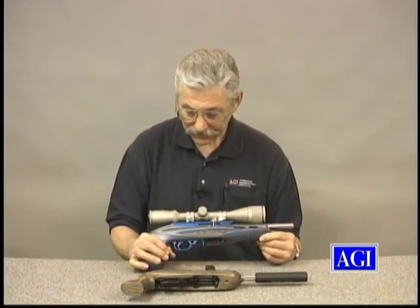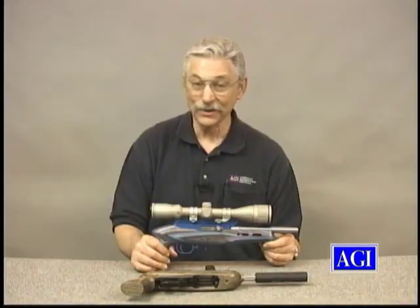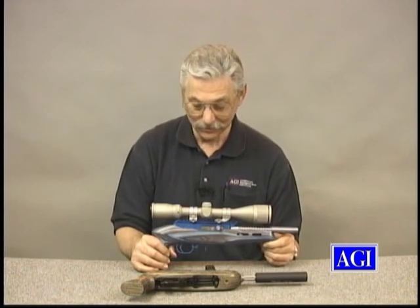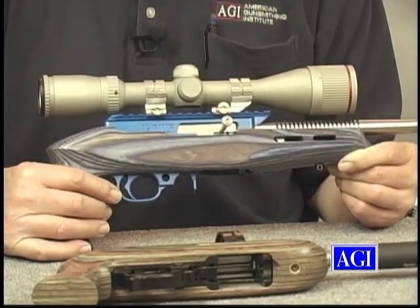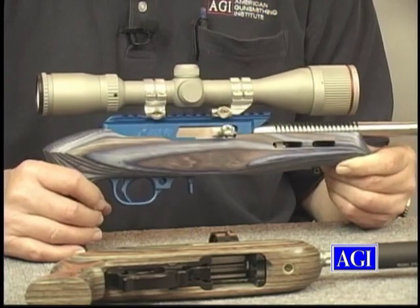We have the X-Ring 2 guide rod action from Tactical Solutions. It's hard to keep Tactical Solutions and Tactical Innovations separate — they're both in Idaho, and they both have a ton of great 10-22 products. This is a Tactical Innovations Blue Anodized Receiver with Trigger Paddle Release, etc., with a Swift scope on top.